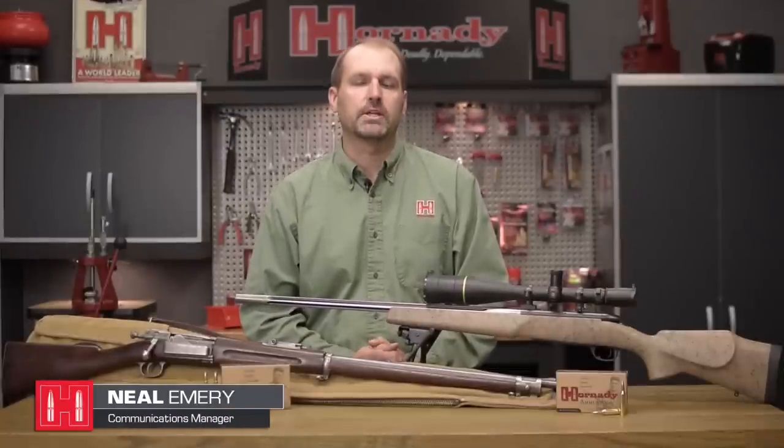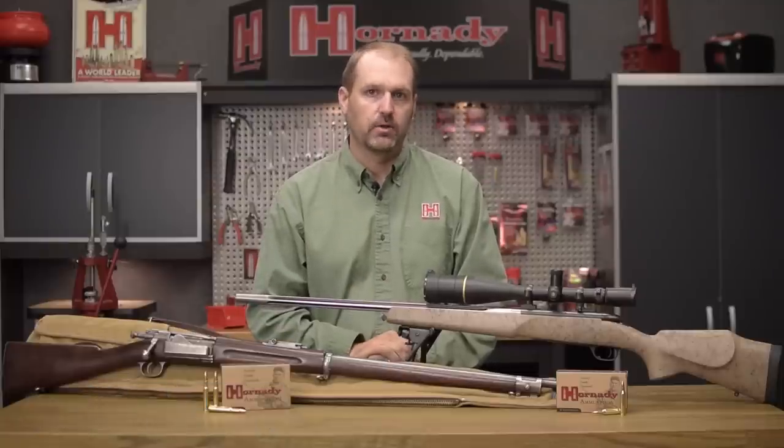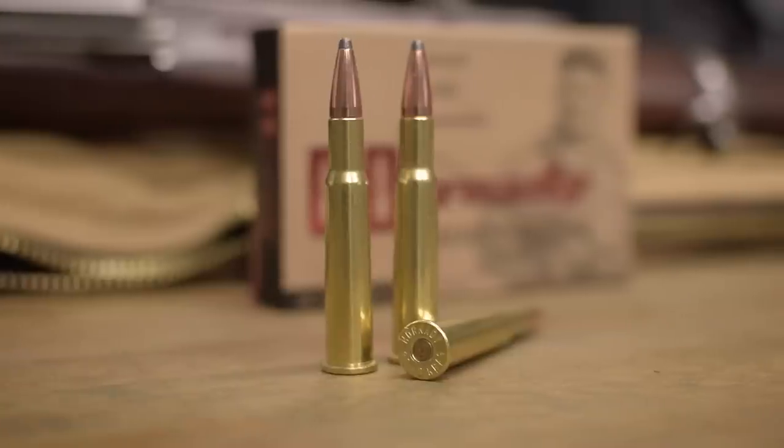Hey, I'm Neil Emery from Hornady and we're looking at some of our new 2018 products. In particular, two new loads that are added to our custom line of ammunition. For those of you with a 30-40 Krag, you'll be happy to know we are now making ammunition for it.